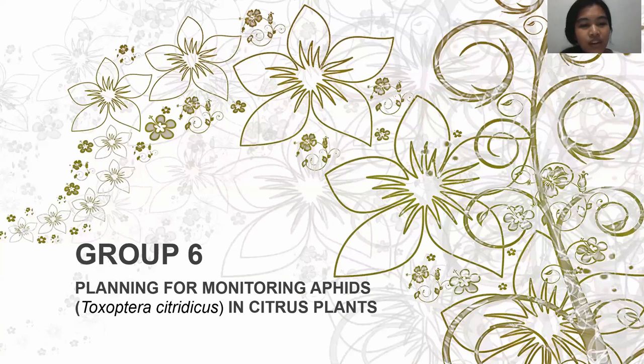Assalamualaikum warahmatullahi wabarakatuh. We are from group 6 and we are going to discuss about planning for monitoring efforts of Toxoptera citricidus in citrus plants. But before we start, let me introduce our group members.